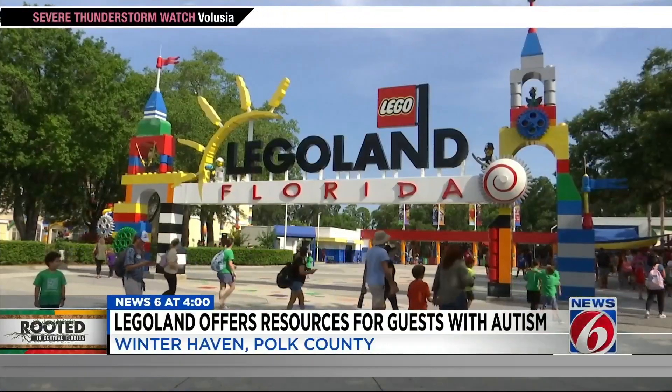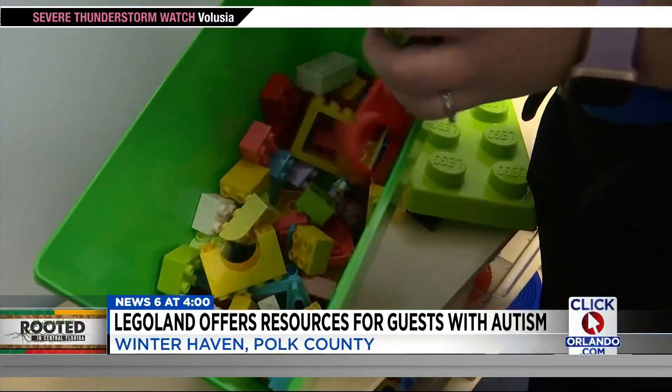In addition to the sensory guides, Legoland also has four quiet rooms throughout the park and resort. These quiet room spaces are equipped with soft spaces for them to sit, as well as building activities and a variety of different opportunities. No matter what the sensory needs might be or however somebody may need to take a break, these spaces are equipped for those families to rest in a way that really fits their families' needs.